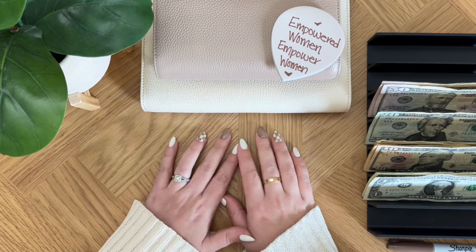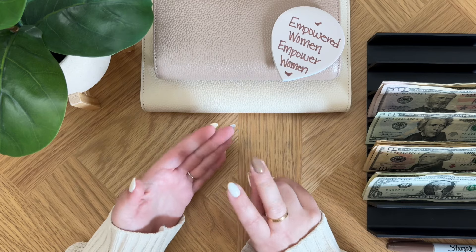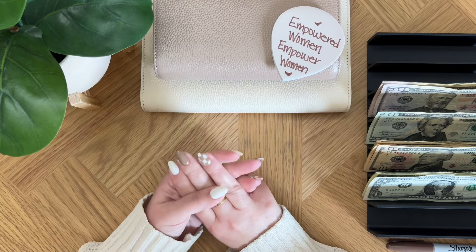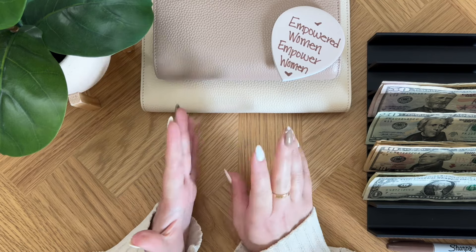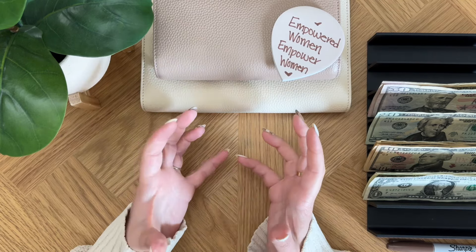This money comes from three of my businesses: YouTube, my piercing business, and my brow business slash lashing business. All three of those are accumulated in this extra side income.